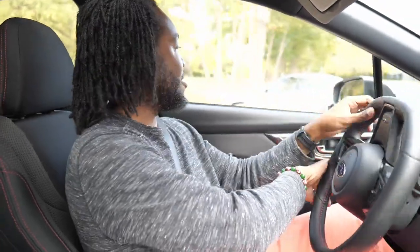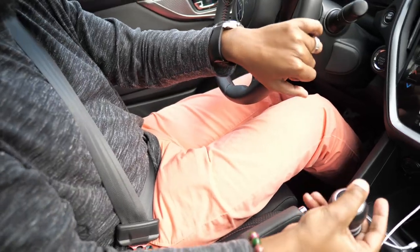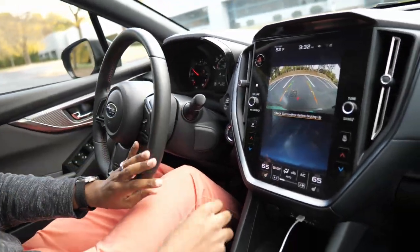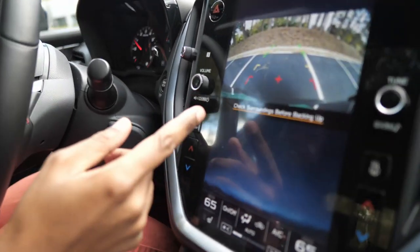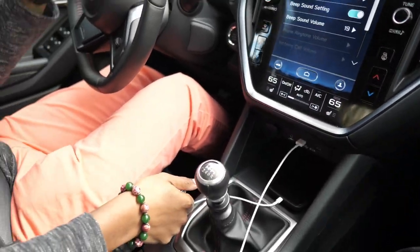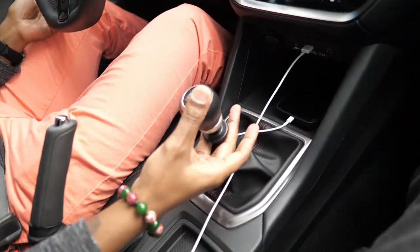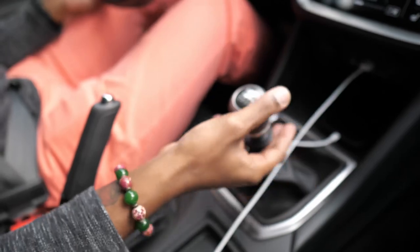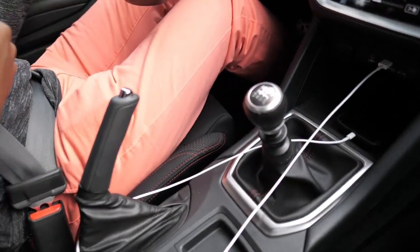Suspension wasn't too bad — it's on the firm side but not harsh at all. Final test — reversing. To get it into reverse you pull this collar up on the shifter, kind of like the Mustang. The Camaro is push right and up, the Mustang is pull up and to the left — everybody's different. The rear view on the backup camera is kind of small relative to how big the screen is, but that's a minor complaint.